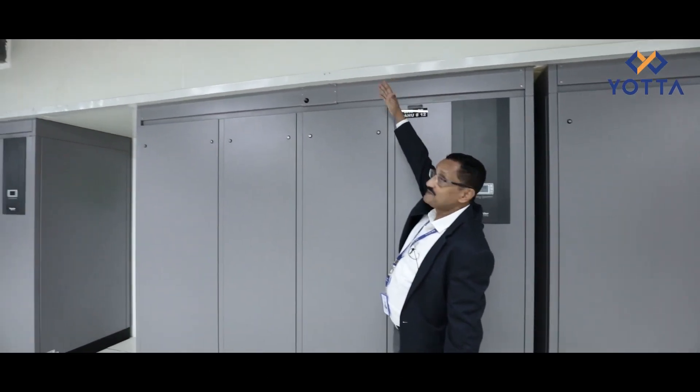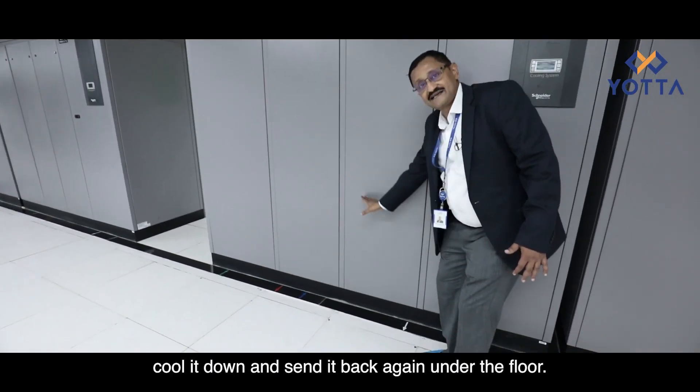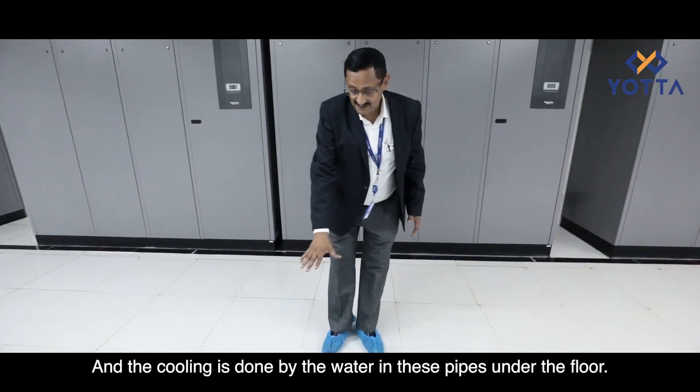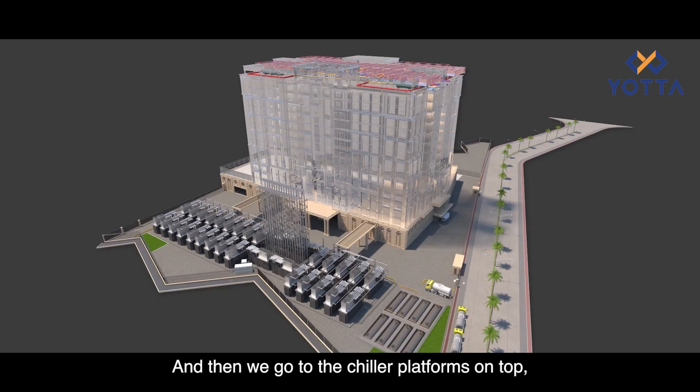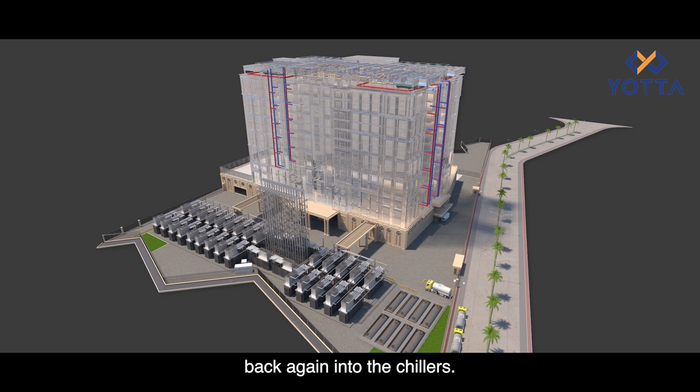They receive the hot air from the top, take it through the machine, cool it down, and send it back under the floor. The cooling is done by water in pipes under the floor. When we go to the chiller platforms on top we will see these pipes — cold water coming into the pipes and hot water coming out back to the chillers.